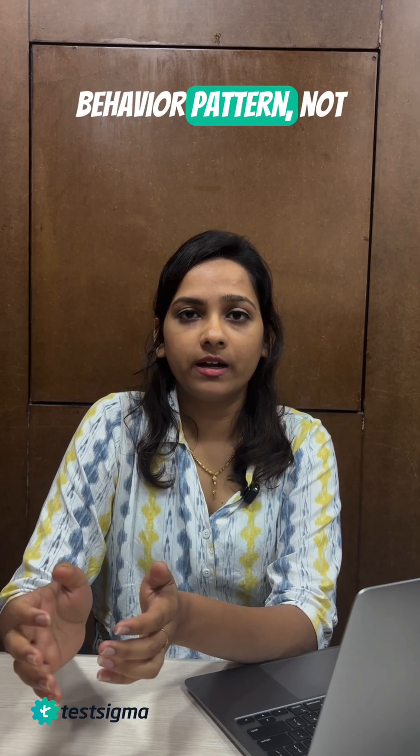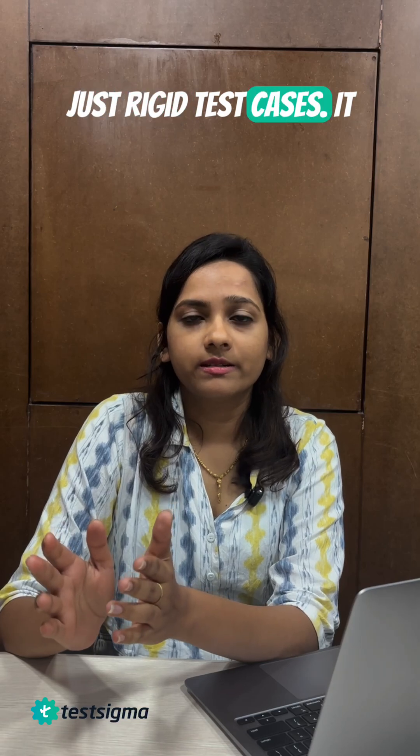Introducing VIBE testing — the next evolution in QA. VIBE testing uses generative AI and intelligent agents to test software based on intent, context, and user behavior patterns, not just rigid test cases.